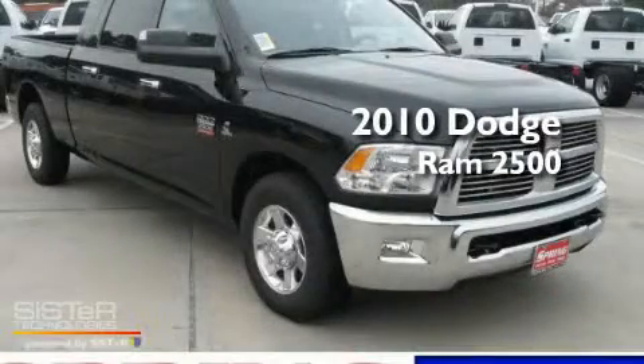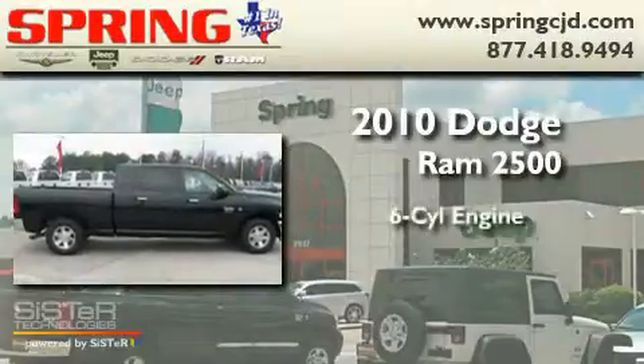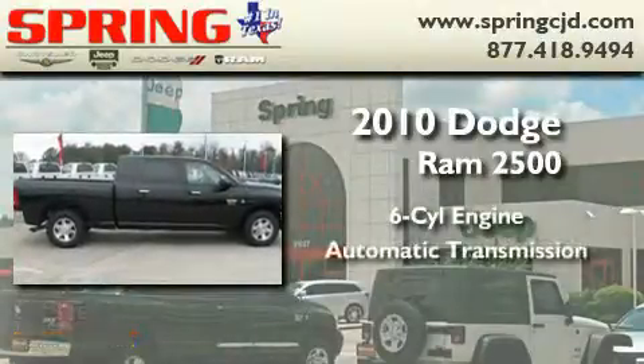This is a brand new 2010 Dodge Ram 2500. It features a six-cylinder engine and an automatic transmission.